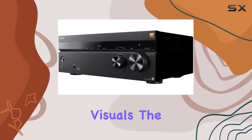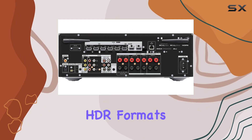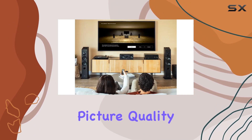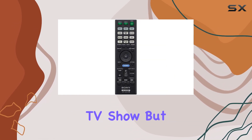Speaking of visuals, the STR-AZ1000ES supports the most common HDR formats, including Dolby Vision, HDR10, Hybrid Log Gamma, and IMAX Enhanced. You'll get stunning picture quality, whether you're watching the latest blockbuster or your favorite TV show.